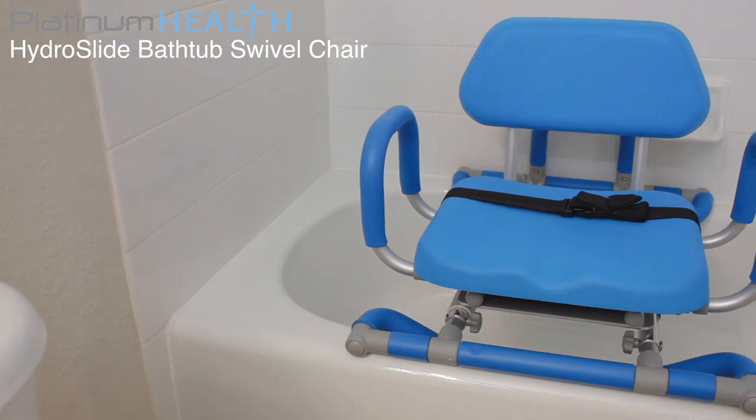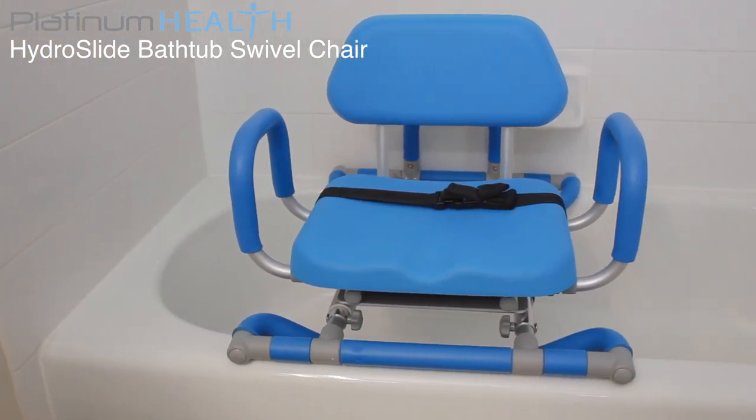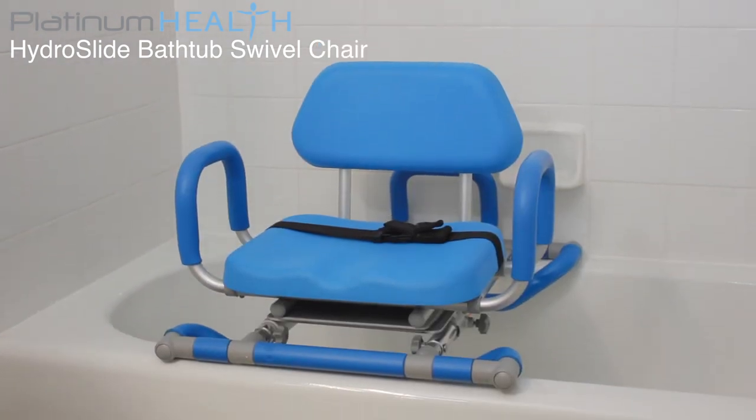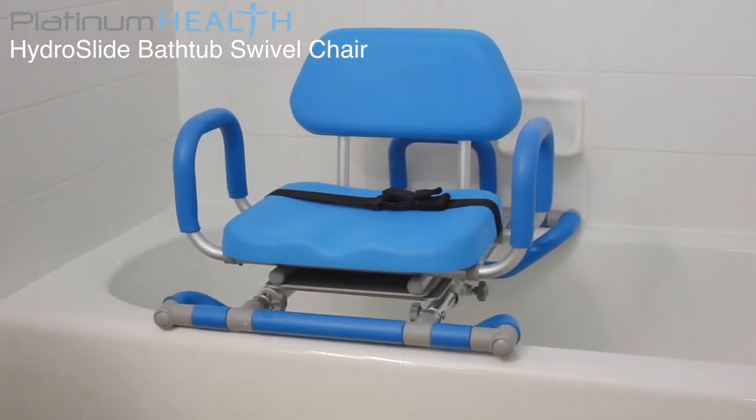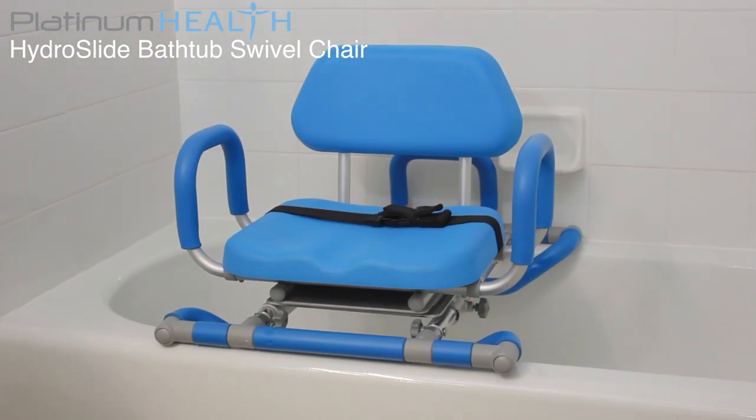Platinum Health invites you to enjoy bathing again with the HydroSlide bathtub swivel chair. For individuals with mobility and or cognitive challenges, safely accessing the tub can be a daunting and often dangerous process.